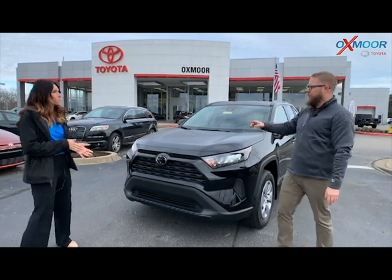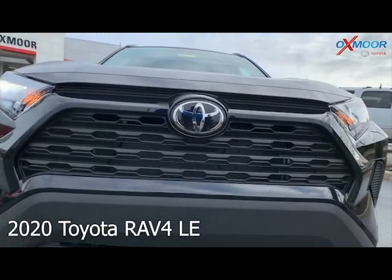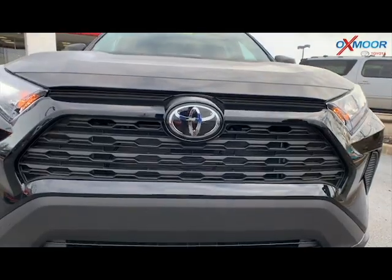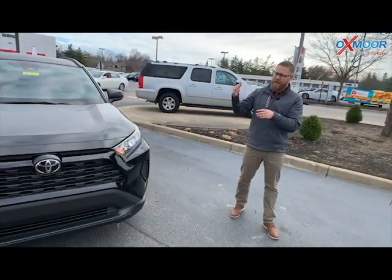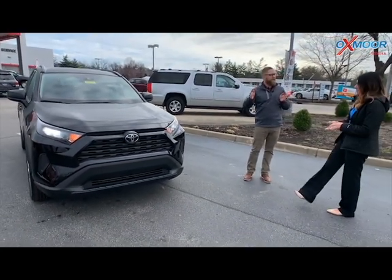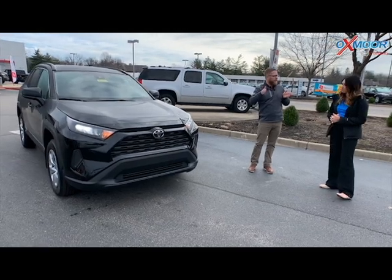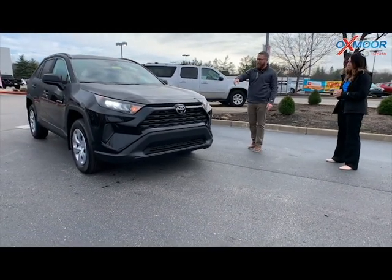This is the LE, which is the base model, but you still get Toyota Safety Sense P. That's a multi-millimeter wave radar there in the front, and you've got a camera up in the dash. This gives you pre-collision with pedestrian detection, low-light pedestrian detection, bicyclist detection, lane departure alert, dynamic radar cruise control, lane trace assist to help keep you in the center of your lane on the highway, and automatic high beams.